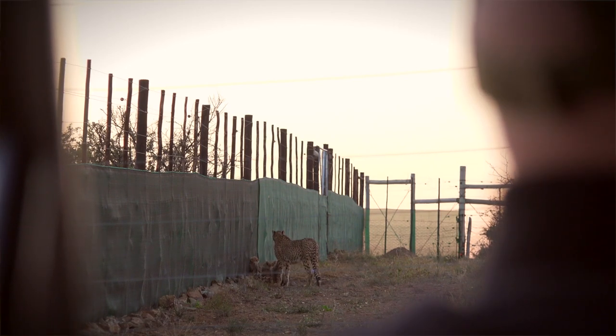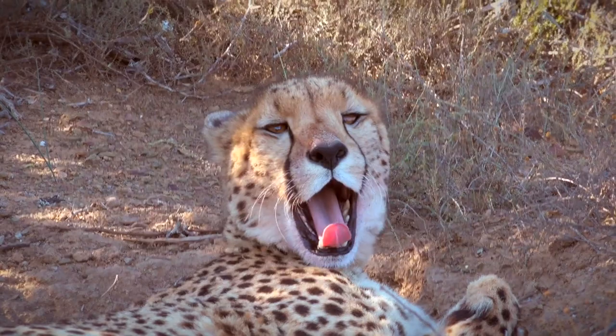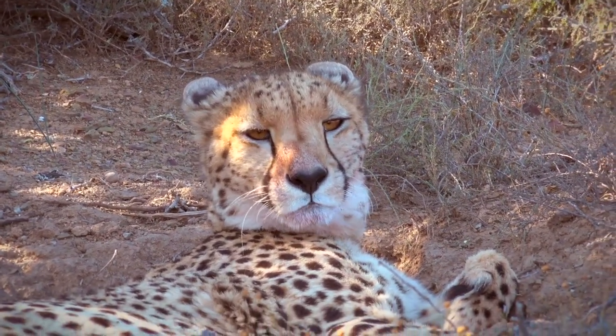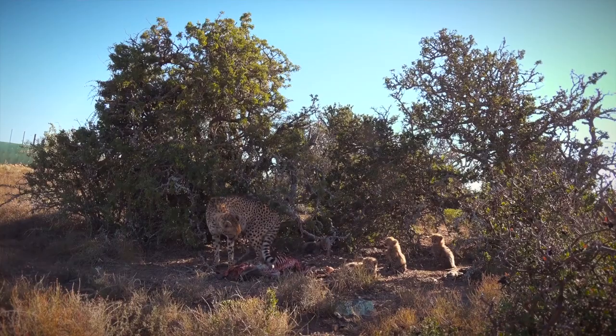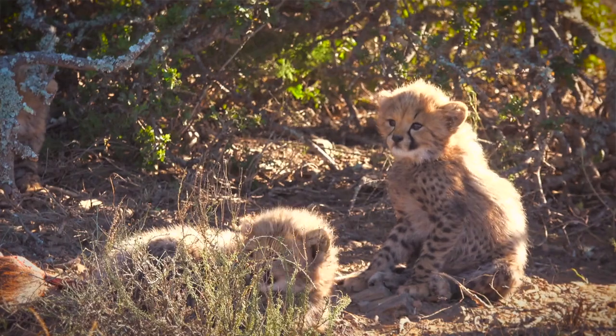Since the colonial era, cheetah were eradicated from 90% of their historical range in South Africa, and we had only two cheetah populations left in the 1960s — Kruger Park and the Kalahari. Since then, we've reintroduced cheetahs into 58 fenced protected areas in the country. We have these 58 fragmented small populations, and all of them together form the metapopulation. What we do is swap individuals between these fenced reserves to prevent inbreeding — for that reason, the metapopulation is a population of populations.